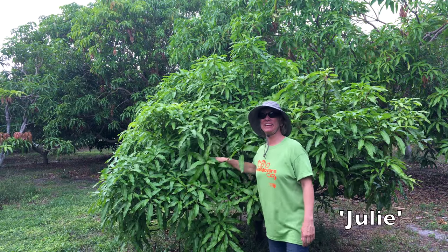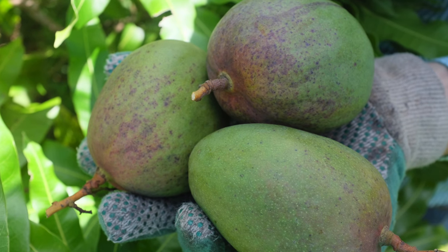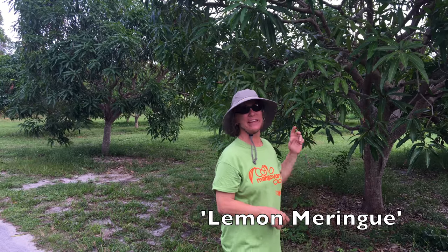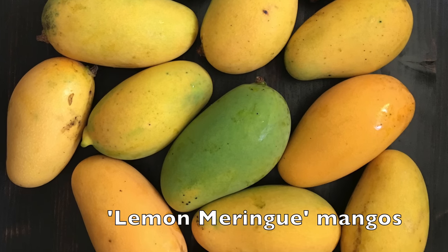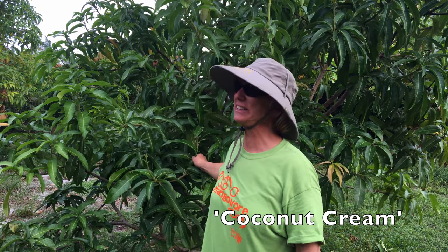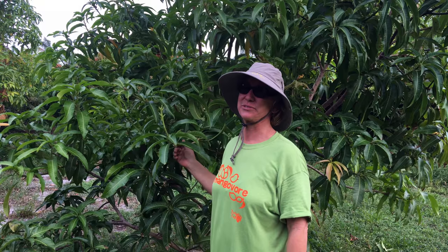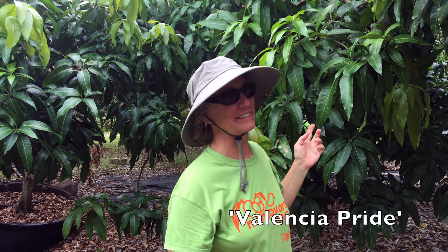I've got to include Julie on the list too — a great little mango with a rich Indian flavor. Lemon Meringue is on the list too: a little mango, no fiber, nice citrus flavor, very unique and refreshing. And I like it. Coconut Cream has got to be on my favorites list too — super sweet, no fiber, a coconut-flavored mango. Just really delicious.